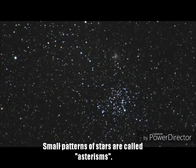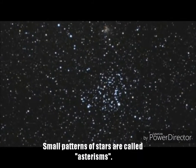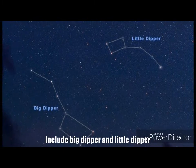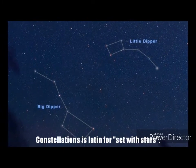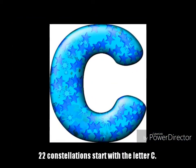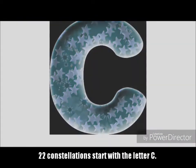Small patterns of stars within a constellation are called asterisms. These include the Big Dipper and Little Dipper. The word constellation comes from a Latin term meaning 'set with stars.' 22 different constellation names start with the letter C.